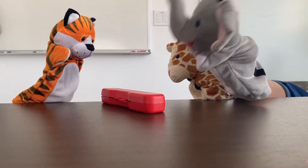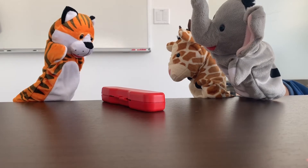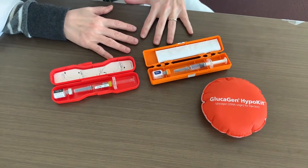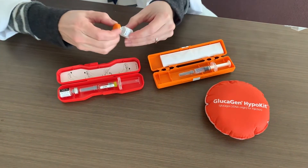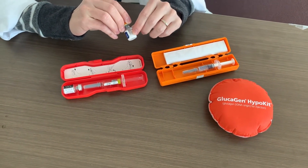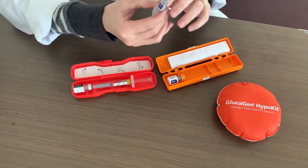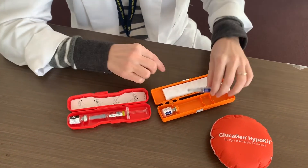Do you think you could show me how to give this to my partner? Absolutely. There are multiple glucagon emergency kits available on the market, but they all contain the same items. There will be a bottle of the medication itself, which comes in a powder form that needs to be mixed prior to giving. And there is also a syringe that is already full of sterile water, which is what we use to mix the medication.